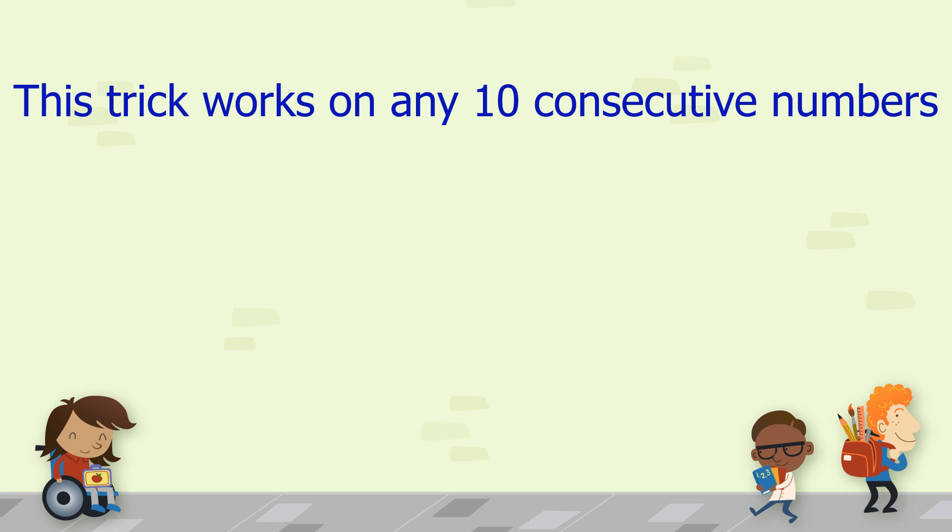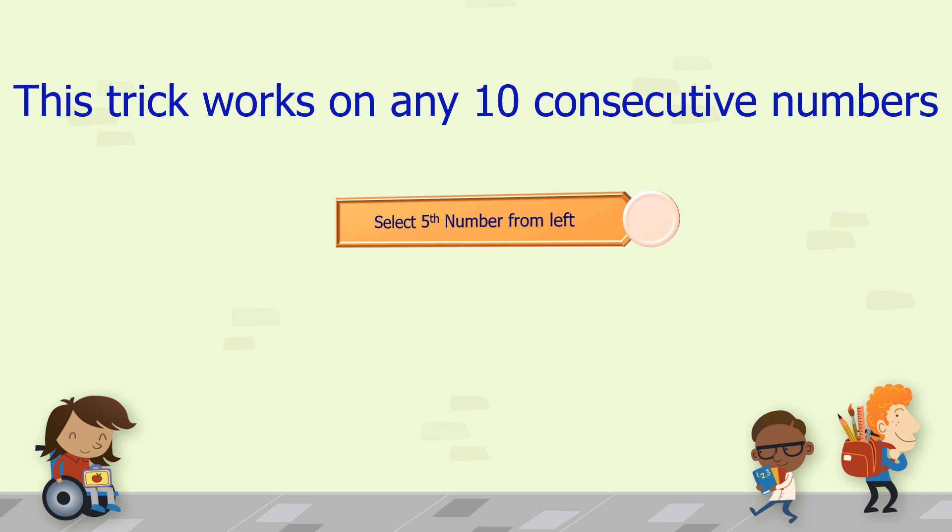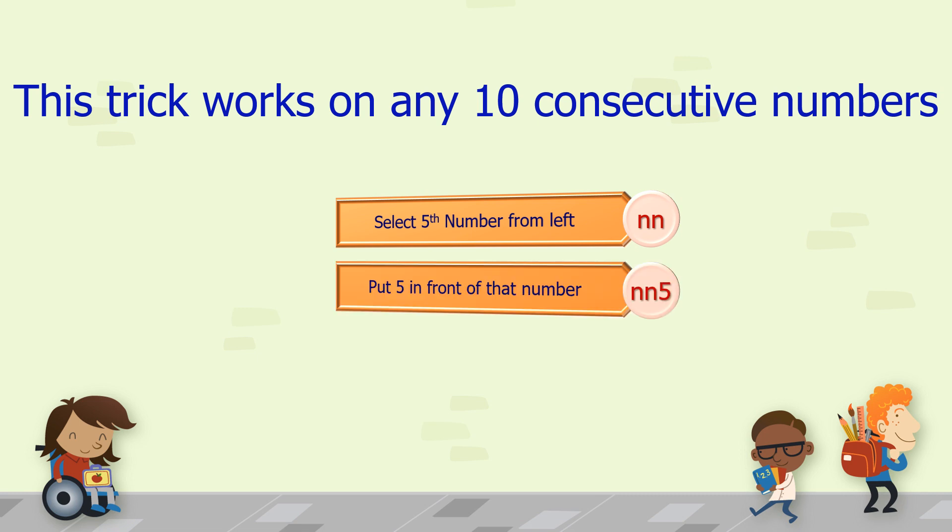This trick works on any 10 consecutive numbers. We just have to select the 5th number from the left and put 5 in front of that number to get our answer.